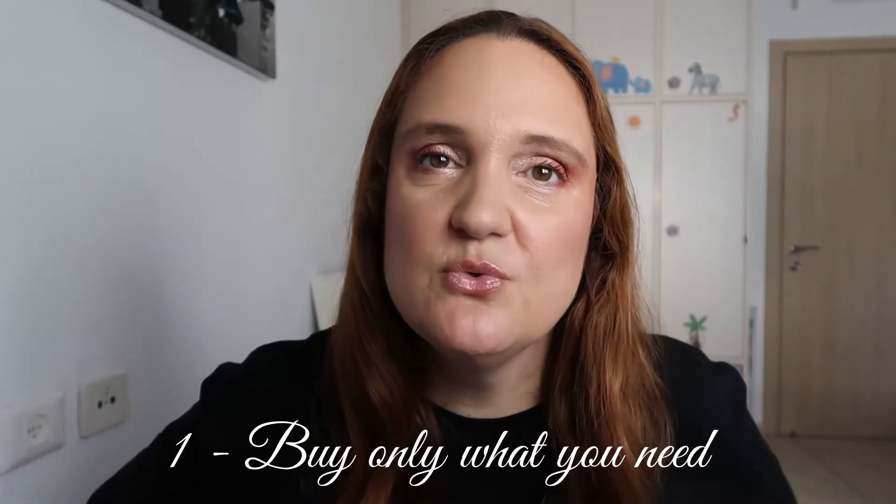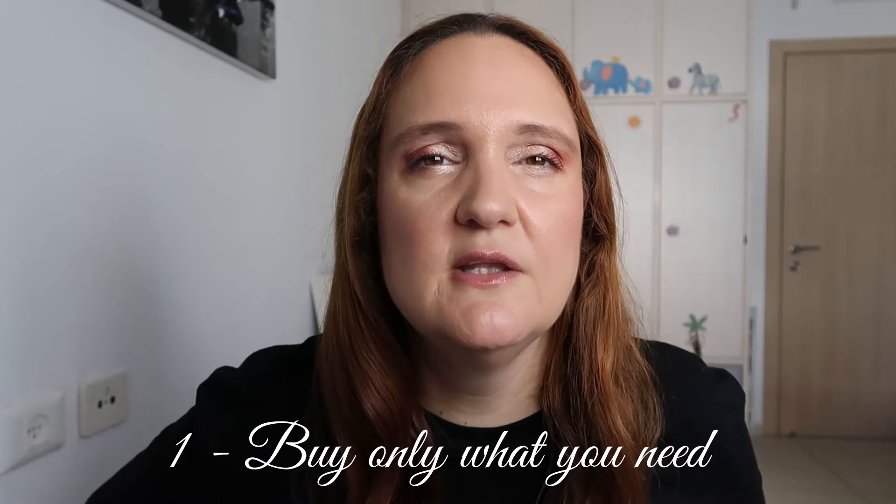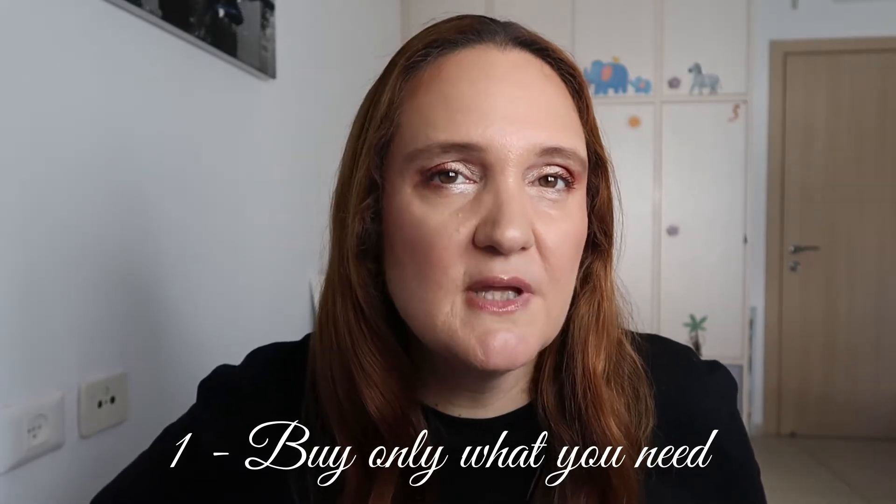Some of these tips are relevant also for other products that you buy. First tip: buy only what you need. Don't be tempted to buy something you don't really need, because sometimes you'll regret it and say, why did I waste my money? Take mascara — after you open it, you usually need to finish it in three to four months.